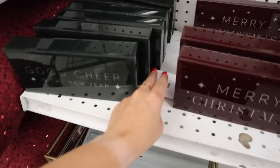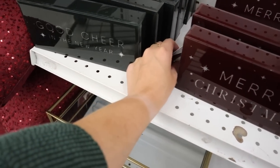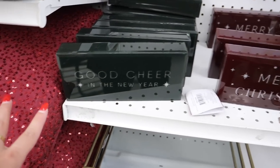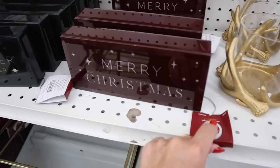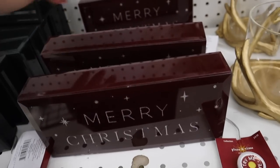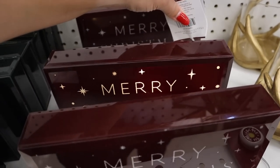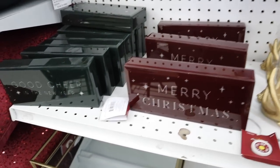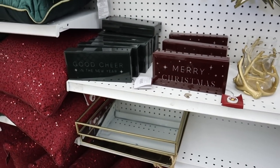Down here they have these awesome signs that would be perfect for a bar cart. They have one that says 'Good Cheer in the New Year' — and it actually lights up, the letters light up. That would be so fun for a bar cart. They also have one that says 'Merry Christmas' that lights up as well. Those are so pretty and would be $10 after the 50% off.